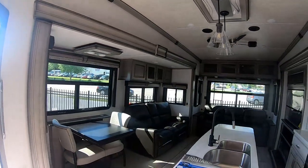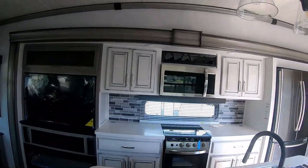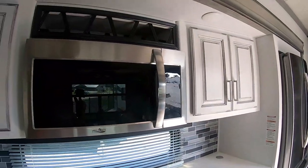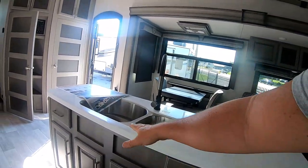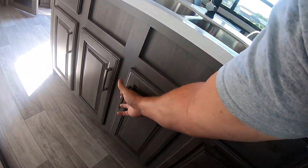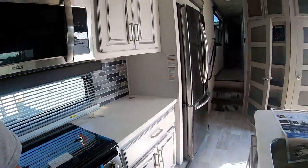Bright colors in here — this is called the Modern Maple edition, the Montana Modern Maple edition. Suburban range oven, three-burner top, high-point microwave, got your wine cabinet up here, plenty of island. There's your pull-out trash can — that's a plus — and look at that storage under there.